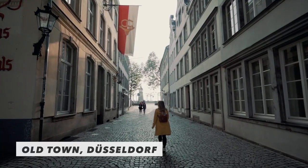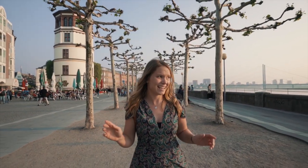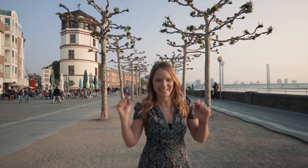We've come down to one of the most popular spots in Düsseldorf. This is the Rhine Promenade and it connects the old city with the new city, and on a day like today when the sun is shining, this is the place to be.